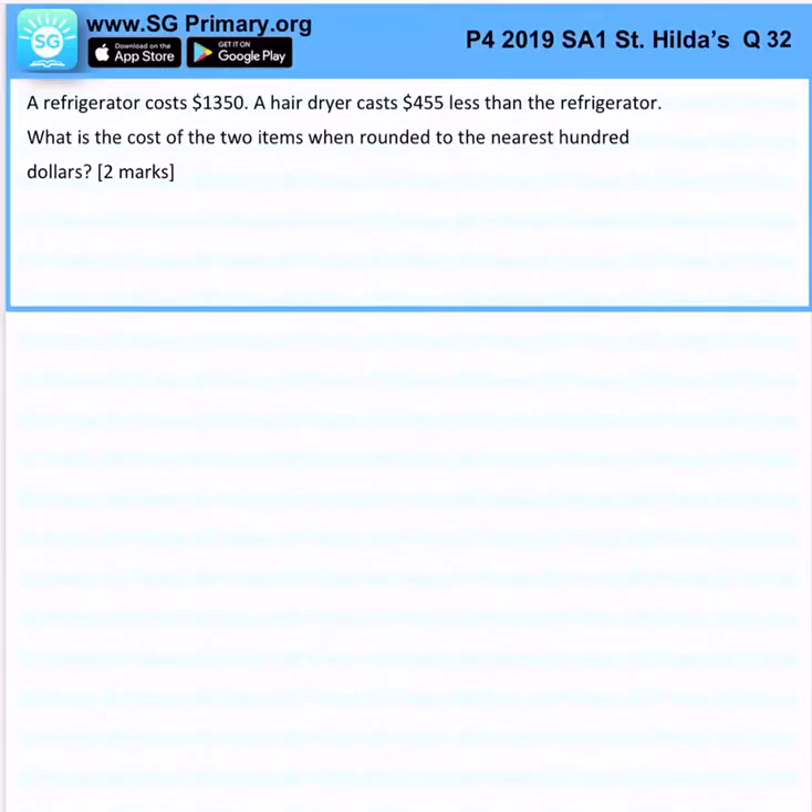A refrigerator costs $1,350. A hairdryer costs $455 less than a refrigerator. What is the cost of the two items when rounded to the nearest $100?